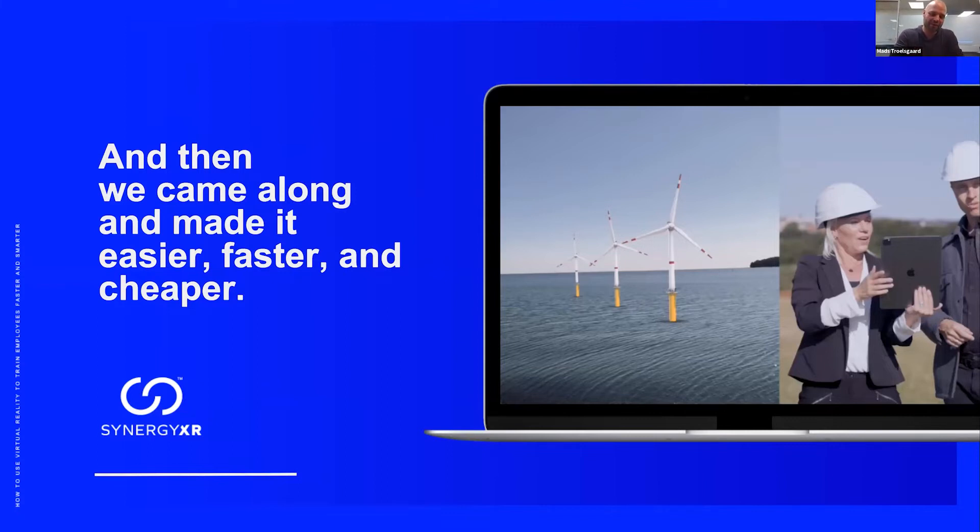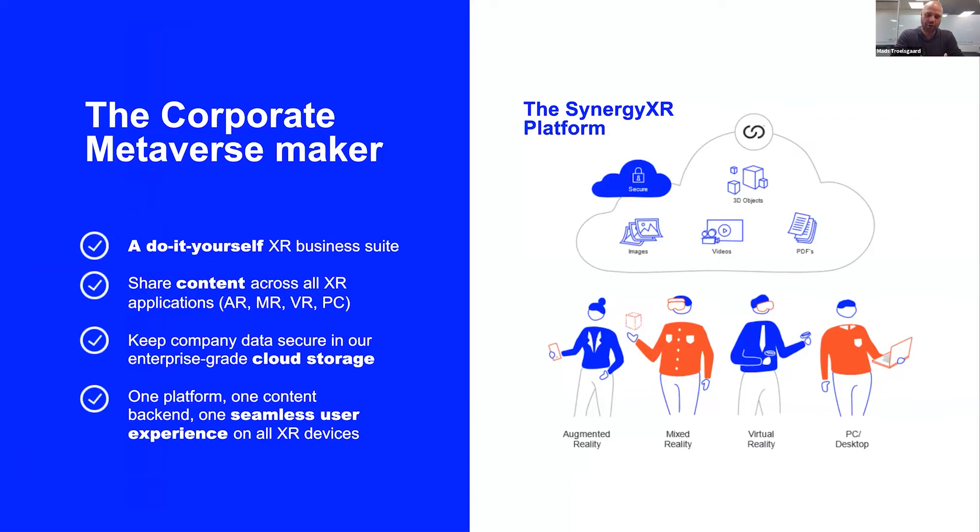That's what we're trying to do at Synergy XR. We've made a platform that makes it easier, faster, and cheaper to get started with XR technologies and create experiences yourself without having to program — just like the CMS systems did in the mid-2000s. Basically, we've built a secure enterprise-ready cloud where you can upload your own content: 3D models, images, videos, PDF files, data sheets, presentations, and 3D scans from your mobile phone using your LiDAR sensor.